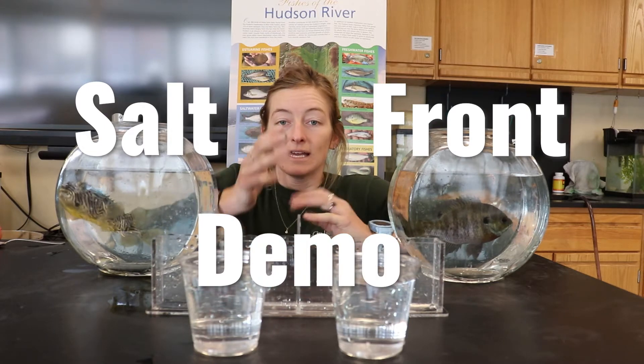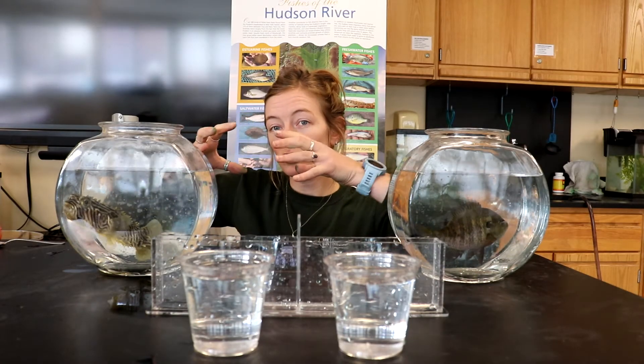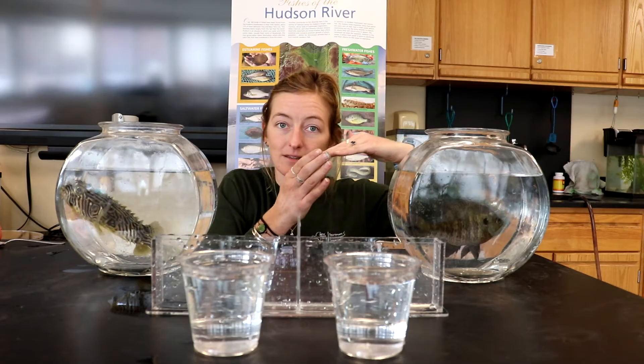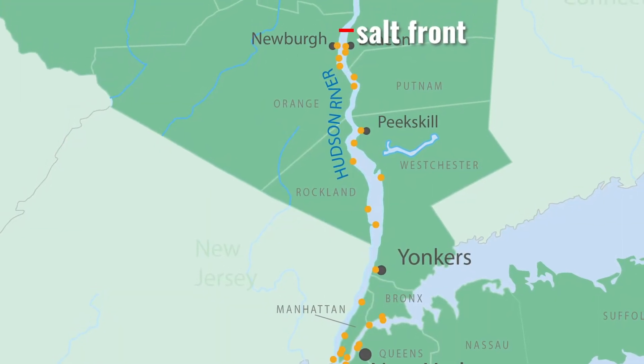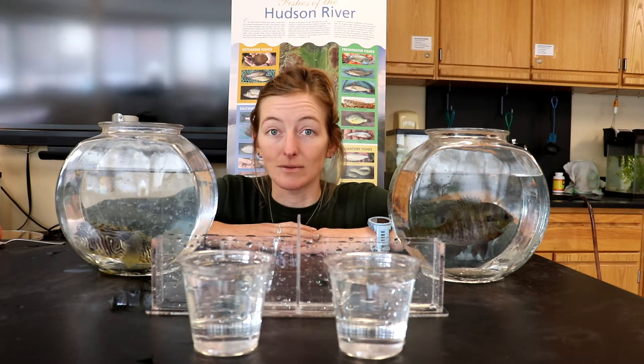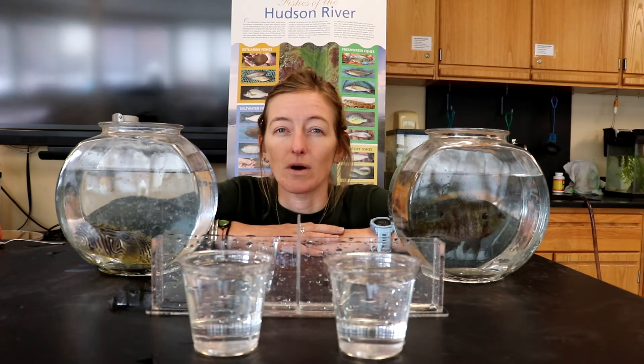A salt front is the interface, or the exact meeting point, where that huge mass of saltwater moves up and meets the freshwater. So right where they meet is called the salt front. This happens about 70 miles upriver from the Atlantic Ocean. I'm about 90 miles from the ocean today, so the salt front is about 20 miles downriver. If I were to measure the salinity of the water at Norrie Point today, I would probably measure zero — so there probably wouldn't be any salt in the water today.